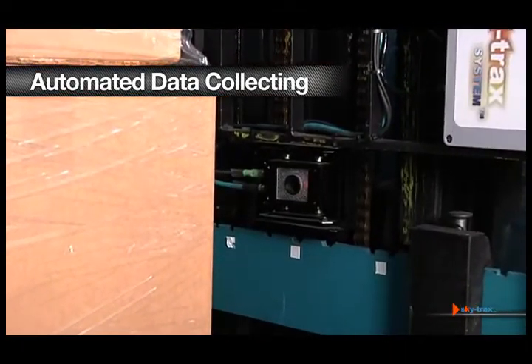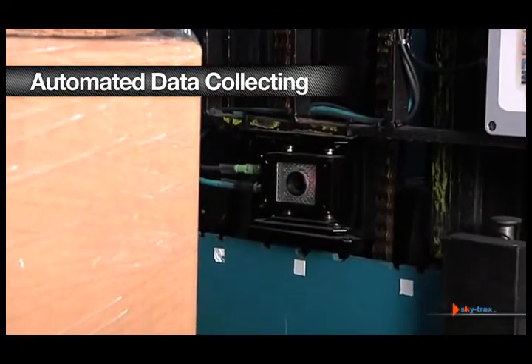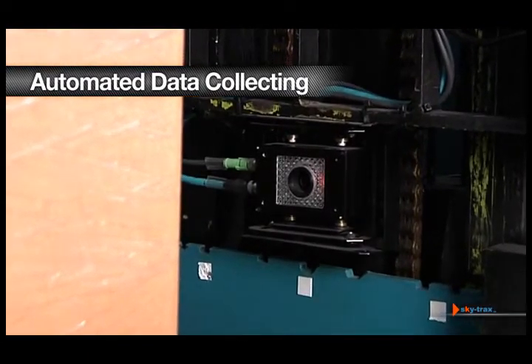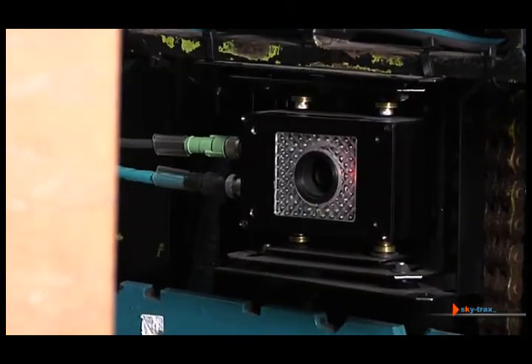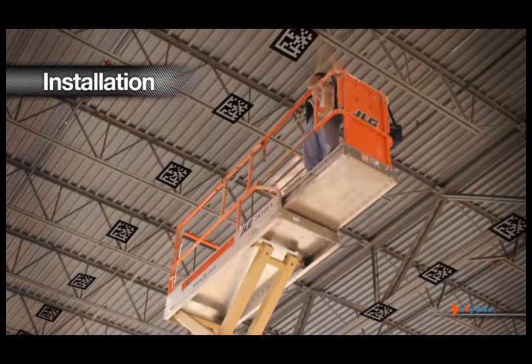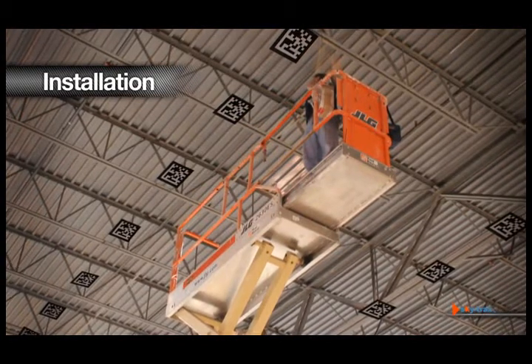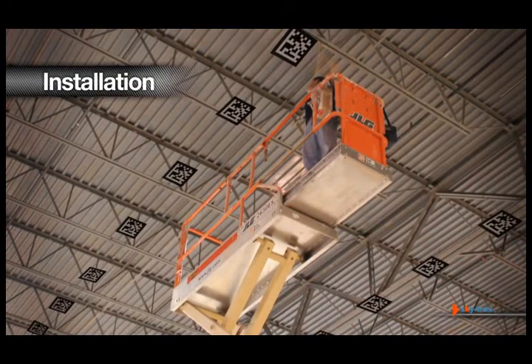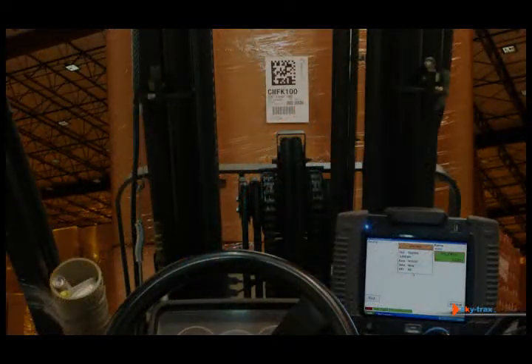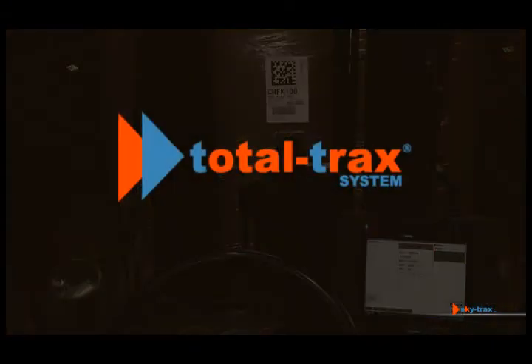Inventory reporting is automatic with ScanFree. Incorrect pallet locations, unscanned pallets, and general errors in conventional reporting methods are completely avoided. SkyTrax solutions can be applied in any warehouse. Since it uses no consumables and requires minimal system maintenance, operational costs are very low. Together, the SkyTrax system with ScanFree make up the total track system for complete vehicle and inventory tracking.